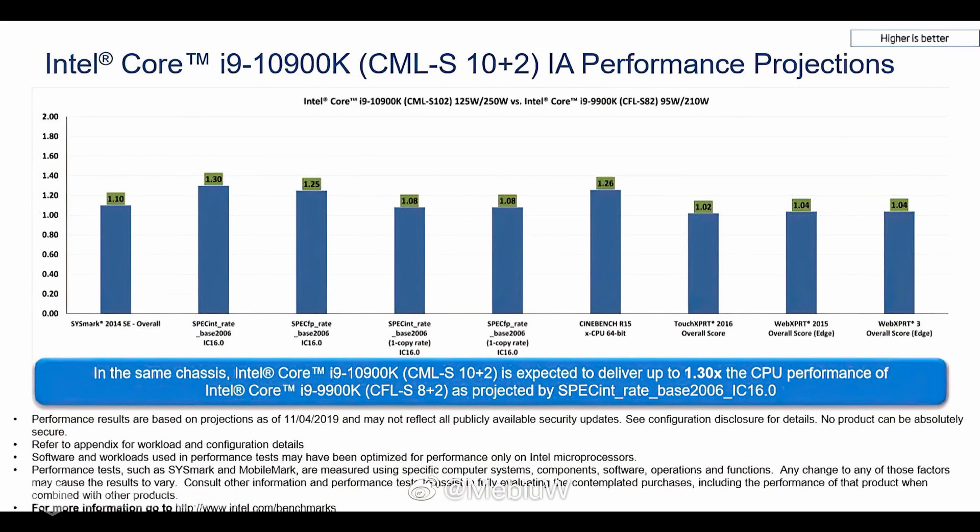In multi-threaded workloads, the chip is up to 30% faster, which is also due to the fact that there are two extra cores compared to the Core i9-9900K. Both processors were tested with security patches up to November loaded on a Windows 10 test system.